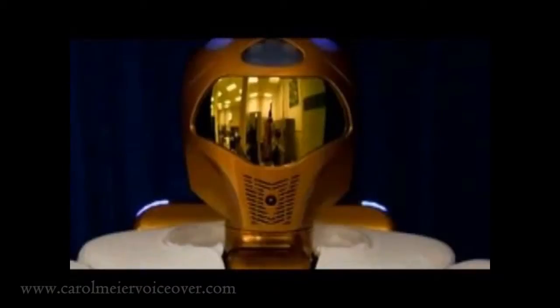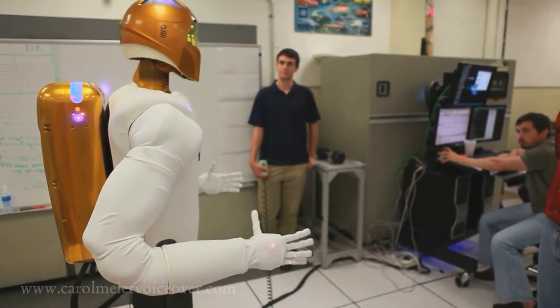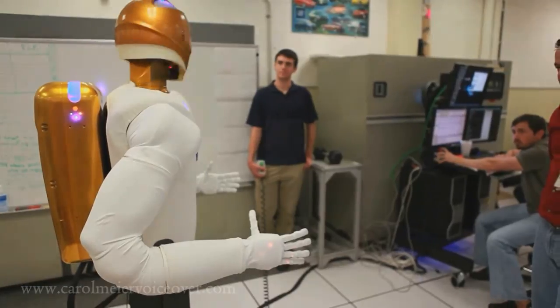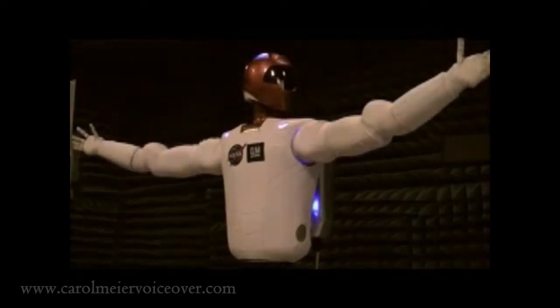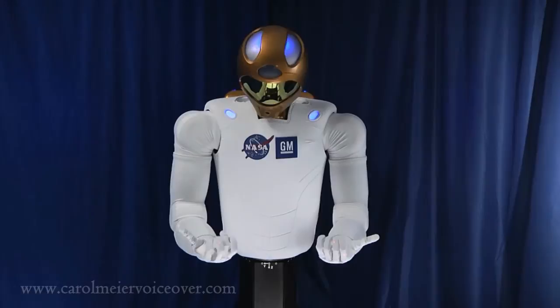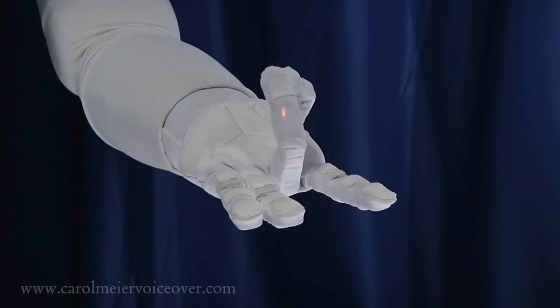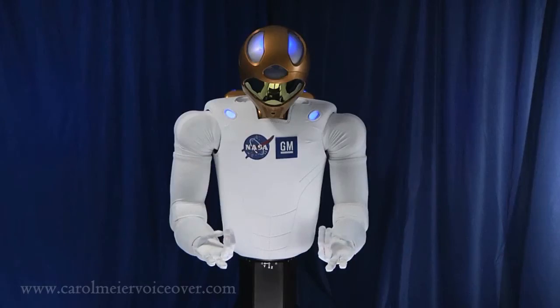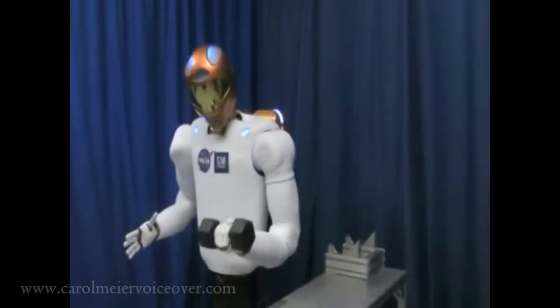R2's head houses not its brain, but its vision equipment. R2 has three degrees of freedom in its neck, allowing it to look left, right, up or down. Each arm is approximately two feet eight inches long, giving R2 a total wingspan of eight feet. Robonaut 2's hands have twelve degrees of freedom: four degrees of freedom in the thumb, three degrees of freedom each in the index and middle fingers, and one each in the ring and pinky fingers. Each finger has a grasping force of five pounds.